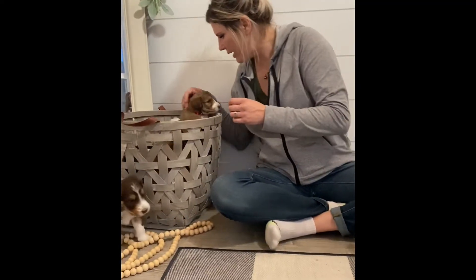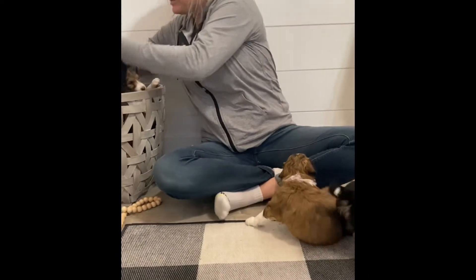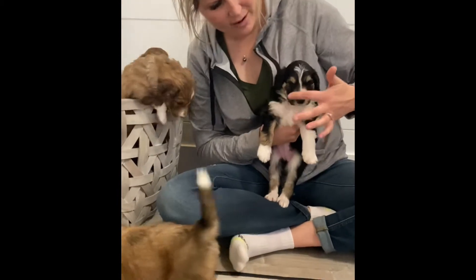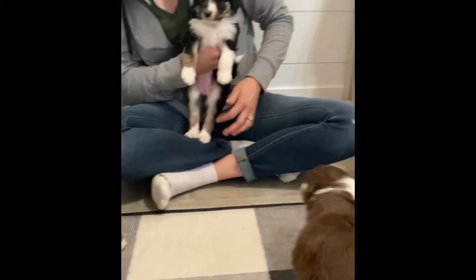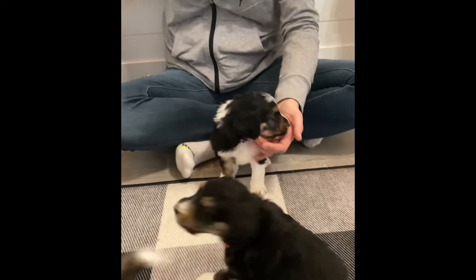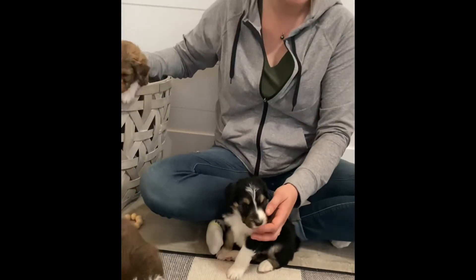Next we have Joy. Joy has a partial white collar to her. Also a tri — she's got the brown or copper around her muzzle and her eyebrows, and some on her legs. That is Joy. I would say Joy is kind of middle of the road. She's not the most adventurous and outgoing, but she's not the most laid back either. She's just kind of middle of the road personality-wise as of right now.